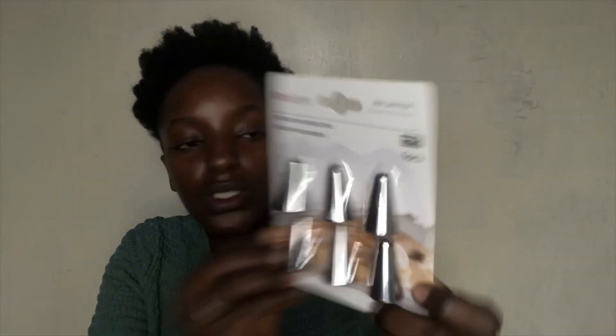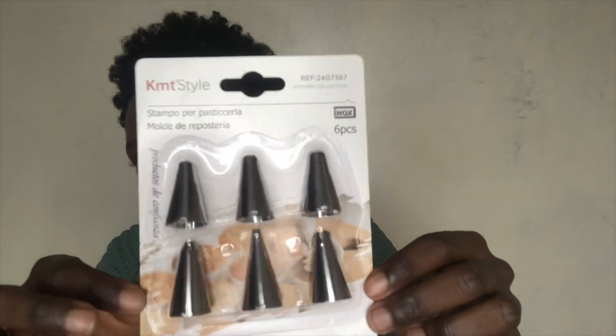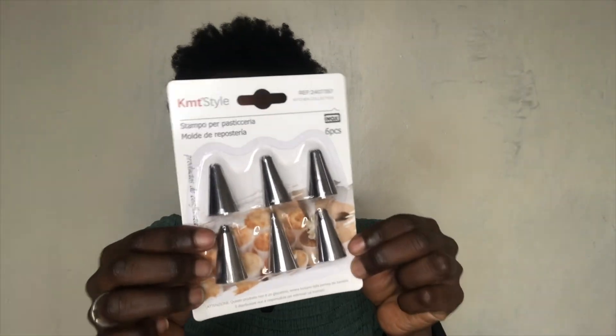Here are the receipts, I came with receipts! The first item I got is this cute piping set. It comes in a set of six pieces. I really want to get back to baking cakes and decorating them. This decorating tip set was 90 shillings and after the 20% discount I paid 72 shillings — such a steal.